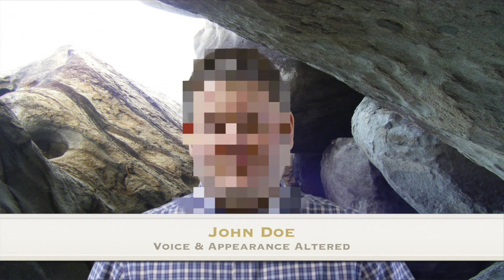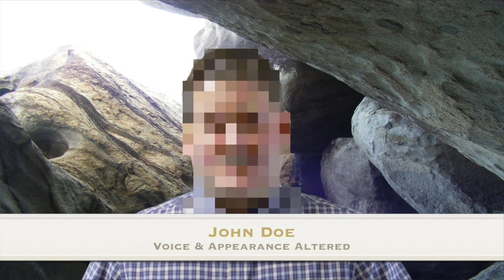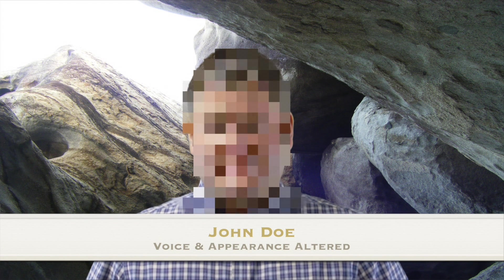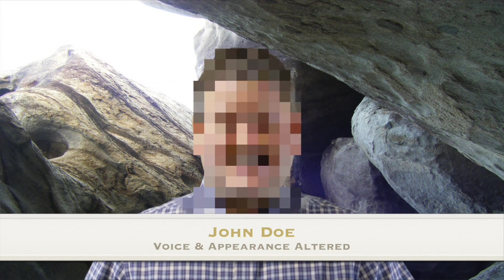Hey, everyone. I'm back with another update. I've got some really exciting news today. The craft is still orbiting Mars, and they took this opportunity to get out and perform an EVA.